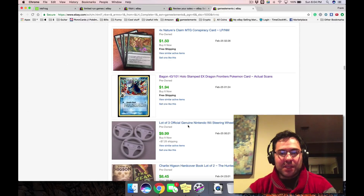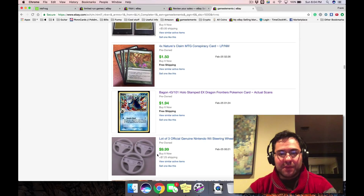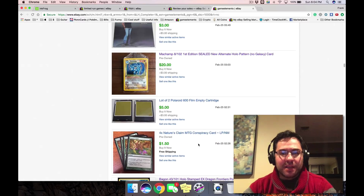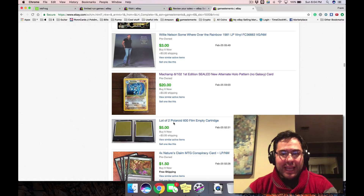Let's jump into the sales that were made starting from the 25th. These steering wheels — make sure they're official. Some of the off-brand ones sell, you gotta look them up, but if you lot them up, especially like four of them, you can at least get four or five dollars a piece with shipping. The blank Polaroid film — that's either empty or has used film in it.